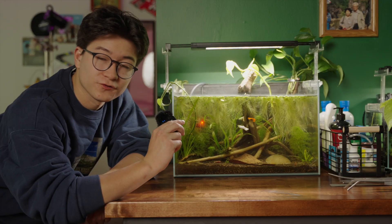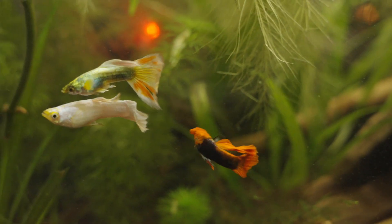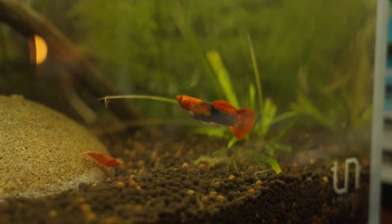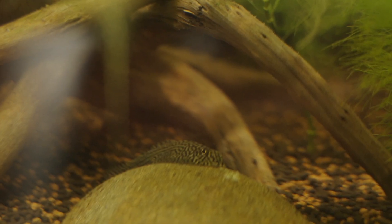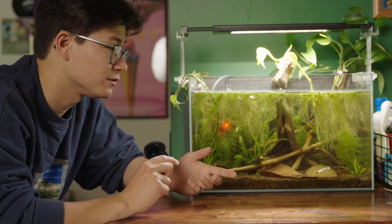Moving on to the first tank on this cabinet — this is the Guppy Squad tank. It's home to three sporadic guppies that are hyper and crazy. This tank is also home to Neocaridina shrimp as well as two Hillstream loaches which feed off the bottom. The tank has been going for about three months now and everything has been going well.